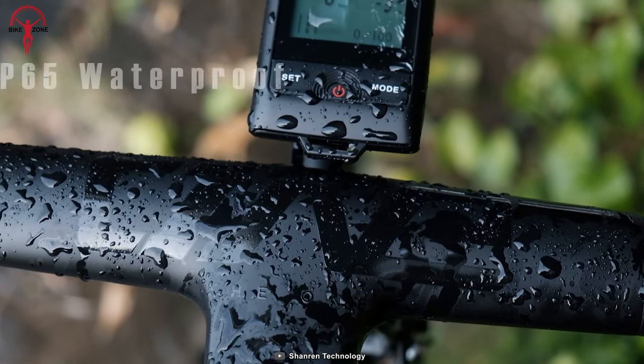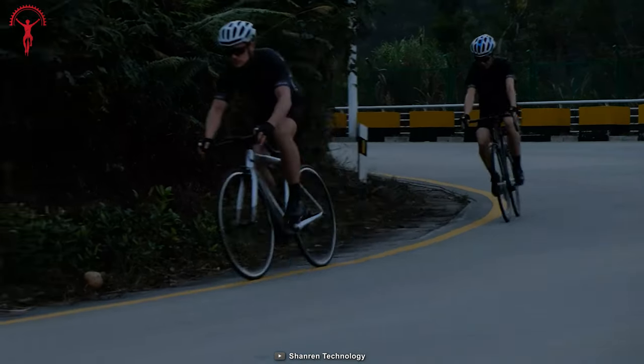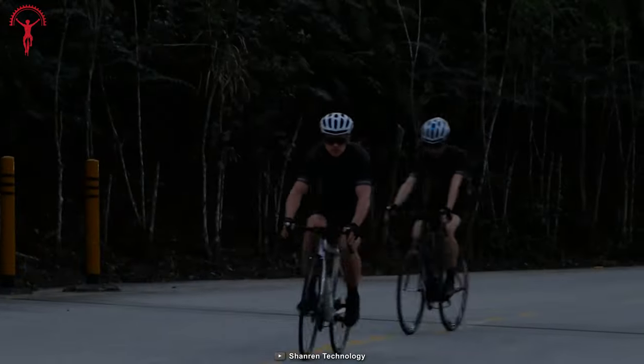It withstands all tough outdoor conditions with an IP65 waterproof design that ensures it can handle even the toughest weather conditions.